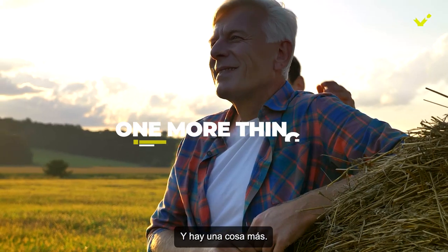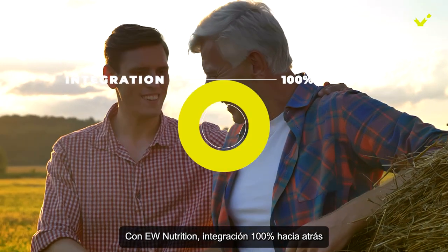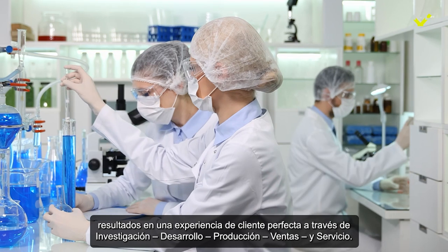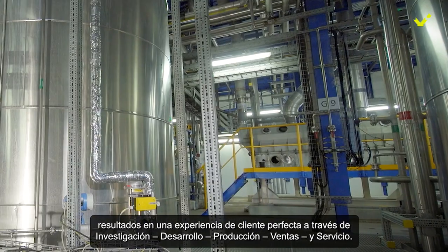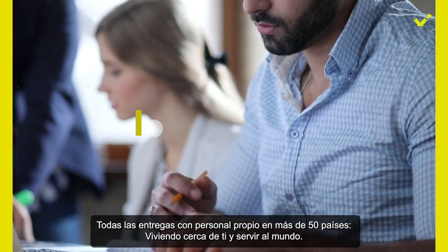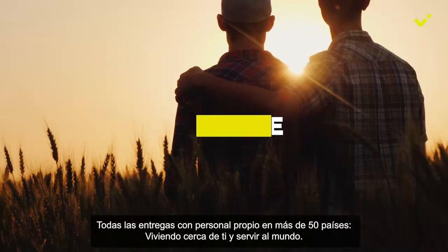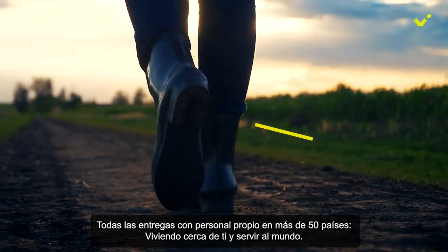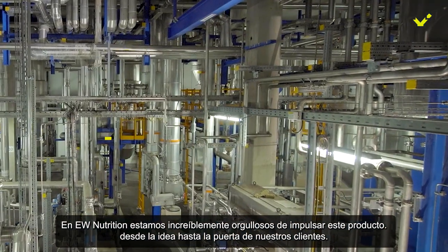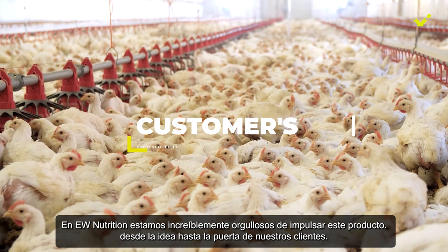And there's one more thing. With EW Nutrition, 100% backward integration results in seamless customer experience through research, development, production, sales, and service. All delivered with our own personnel in over 50 countries, living close to you and serving the world.